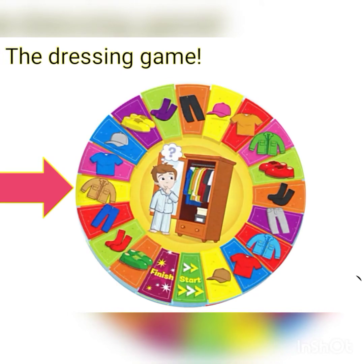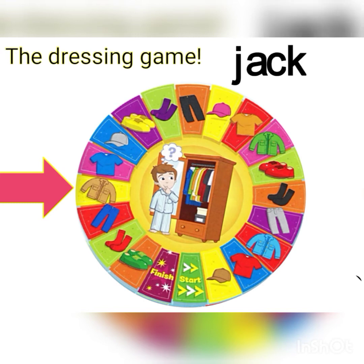Hmm, what is that? It starts with J — what is that? Can you remember? Yes, it's a jacket — J-A-C-K-E-T. It is a brown jacket.